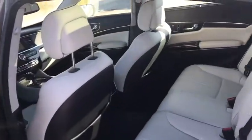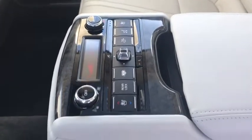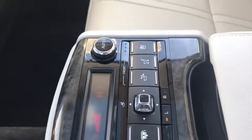The keyless entry, first of all. And as you pull this down, it's here, and you have controls down here. So not only does the front seats have heated and cooled air seats, but so does the back as well, which is really nice.